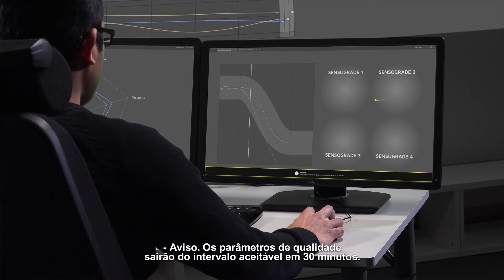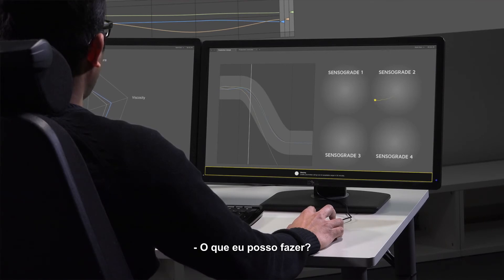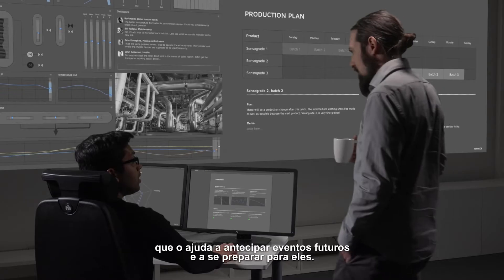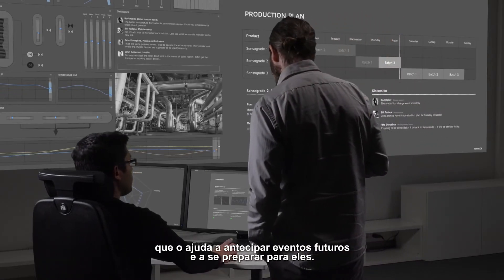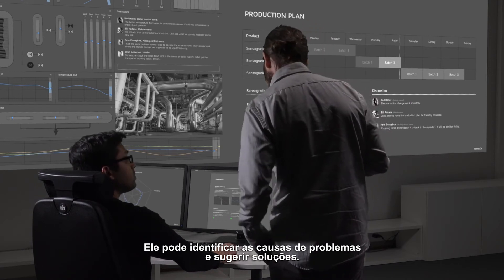Warning: quality parameters will go out of acceptable range in 30 minutes. Show analysis. What can I do? The automation system is an intelligent partner who helps you anticipate future events and prepare for them. It can identify causes for problems and suggest solutions.